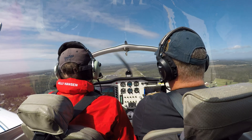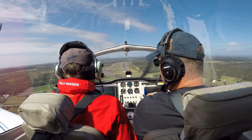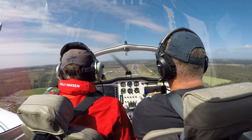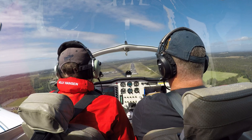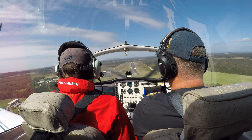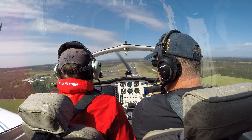Bring the power right back. How's that looking? Yeah, that's good. Is that power all the way off? No. Do you want it off? Yeah. Keep the nose down, keep your speed up.